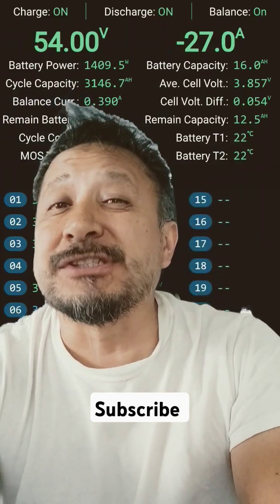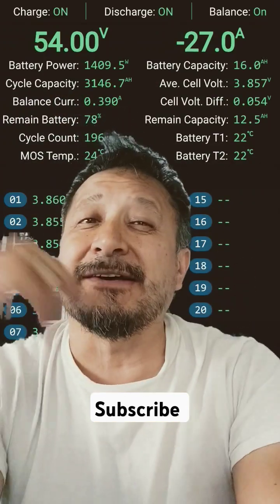I want to ask my electricians: is that worth the difference between a 12,000 BTU and a 10,000 BTU air conditioner?